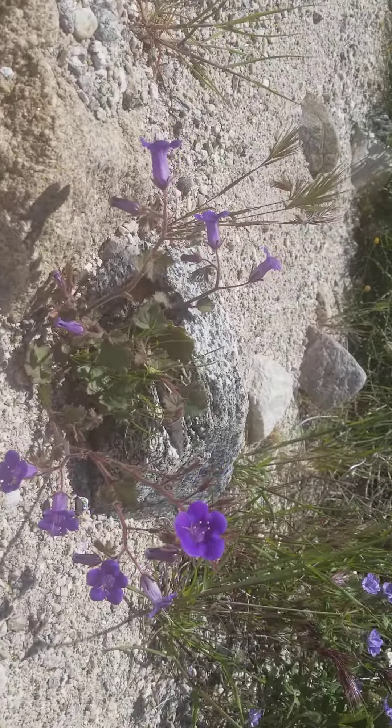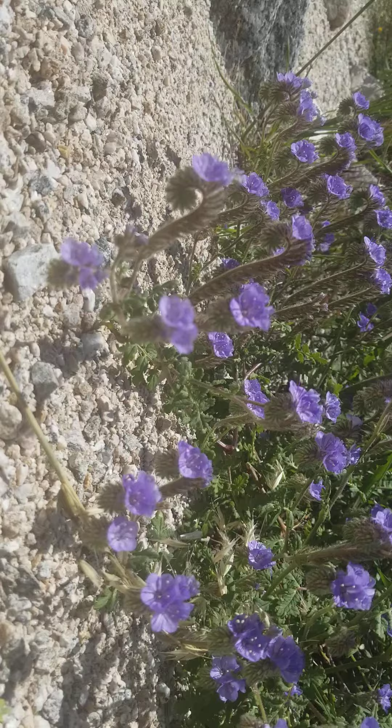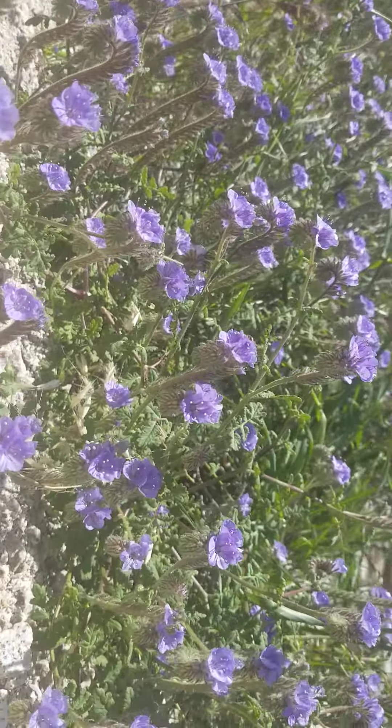Here we have two different types of Phacelia. This purpler one is Phacelia caltifolia — I'll key that out for you and let you know. The other one over here is another Phacelia I also need to key out. Phacelias are really interesting: their flower spikes look like little scorpion tails — see how it curves right here? They're in the Boraginaceae, or borage family.